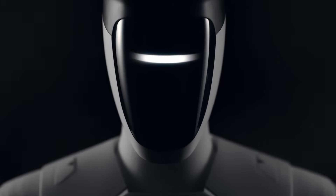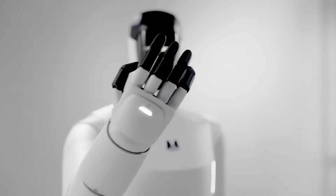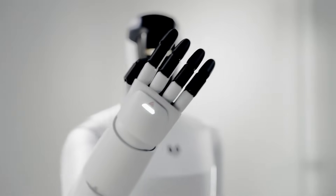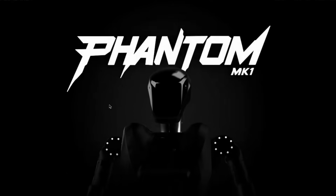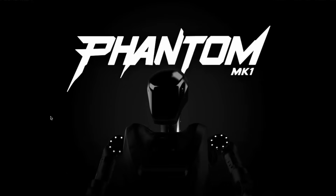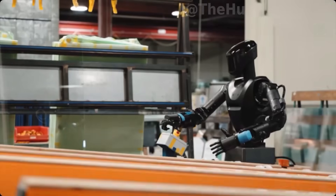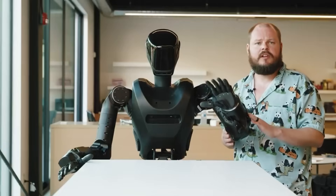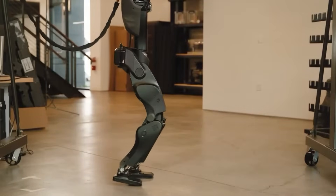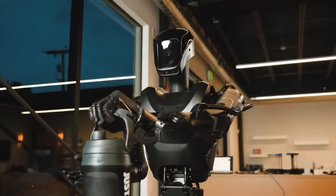A world-class mind needs a body that can keep up. This is where Foundation's design choices put serious daylight between Phantom and headline-grabbers like Tesla Bot or Figure Zero Two. Meet Phantom MK1 — Foundation Robotics' first production humanoid. This marvel isn't just smart; it's strong, fluid, and almost unsettlingly human-like. Before we geek out on limbs and actuators, let's start where all the brains, batteries, and eyes converge: the upper torso.